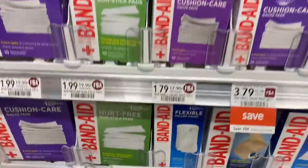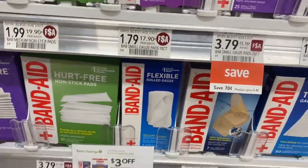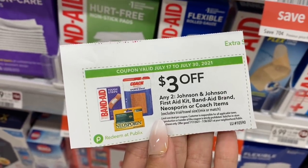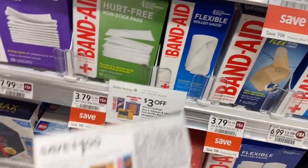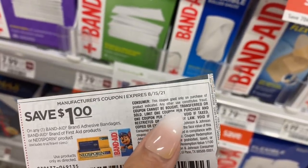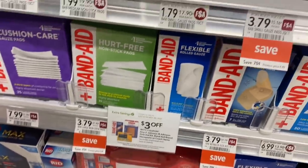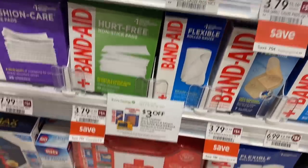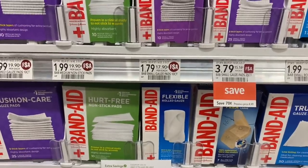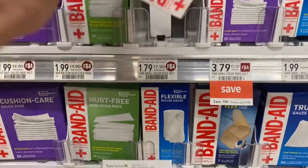Next up we've got a deal on Band-Aid brand products. We're grabbing two for $1.79 each — $3.58 for two. We have a $3 coupon in our Publix extra savings booklet, plus $1 coupons from our most recent insert. The $1 coupon says one per customer, and I do have both kids with me, so I may be able to use two. That's a $1.42 money maker if I use both, or a $0.42 money maker if I only use one. Either way, it's a good deal.